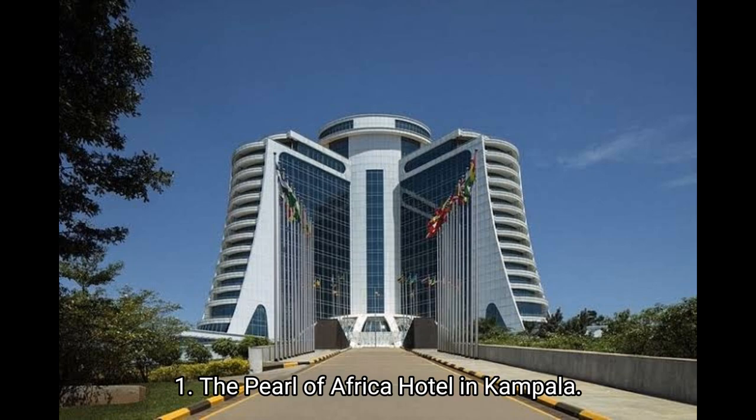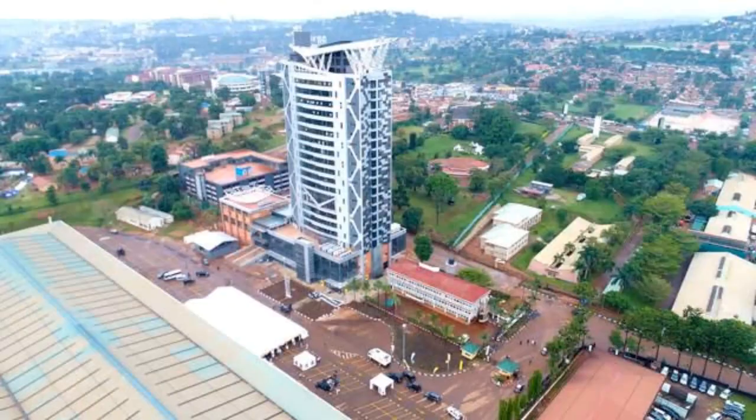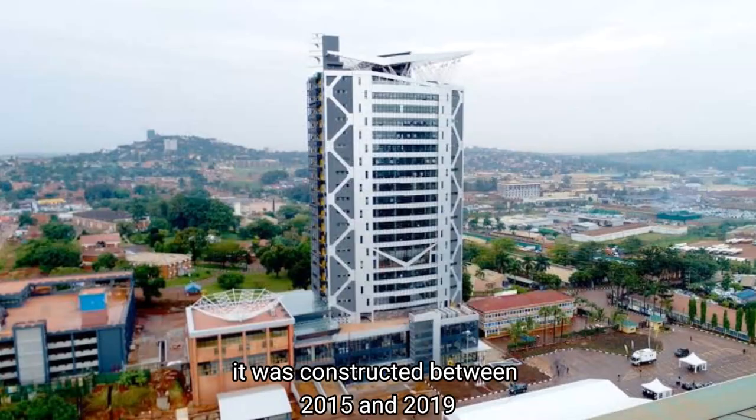Number one: the Pearl of Africa Hotel in Kampala. It was constructed between 2006 and 2017 and has a total of 24 floors. Number two: the Uganda Revenue Authority Tower. It was constructed between 2015 and 2019 and has a total of 22 floors.